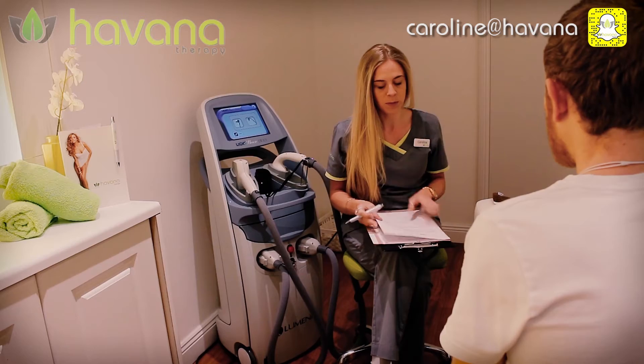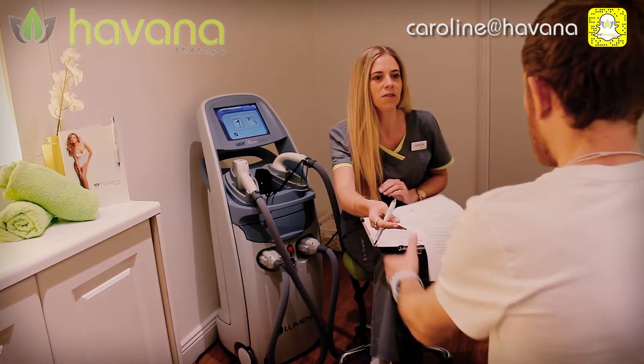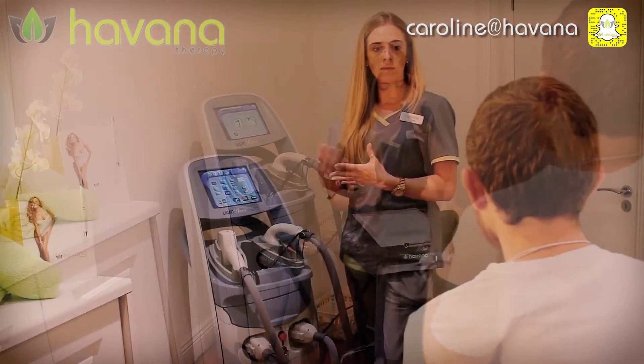If we could control your growth cycles, we'd have all your hairs in the first stage of growth and have you done in one treatment, but unfortunately that's just not how it works. So we need to work with your hair cycles as your treatment progresses, and we'll be able to give you an update on how you're getting on.